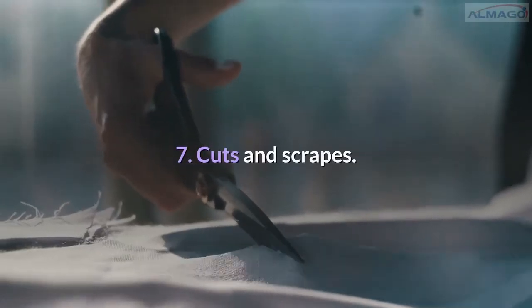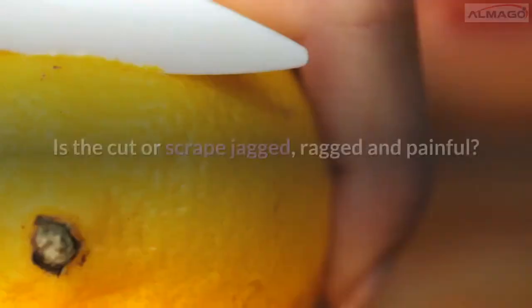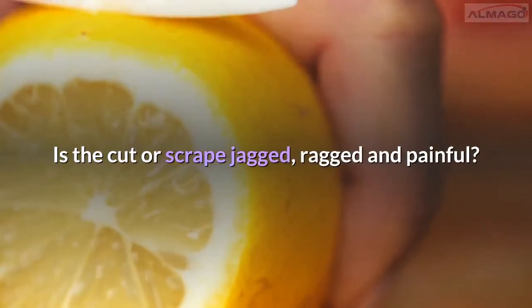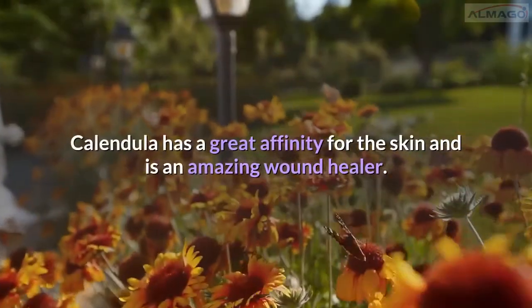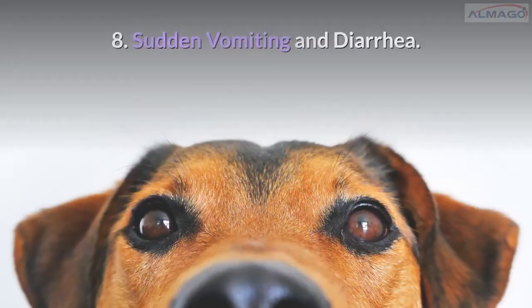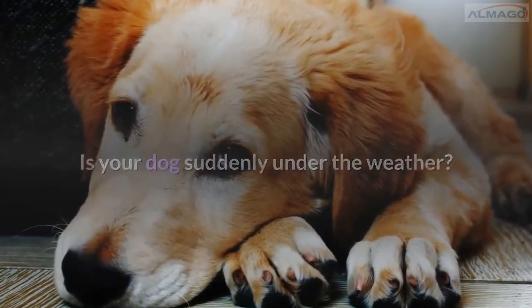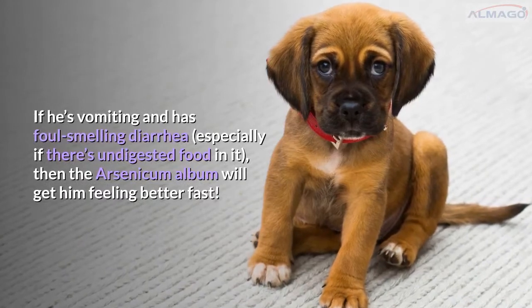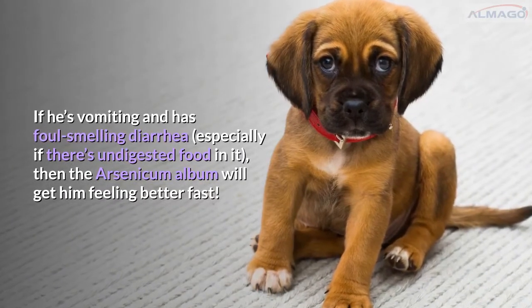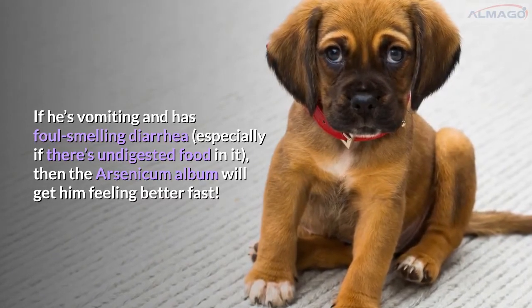Number 7: Cuts and scrapes. Has your dog ever had a battle with a wire fence? Is the cut or scrape jagged, ragged, and painful? Calendula has a great affinity for the skin and is an amazing wound healer. Number 8: Sudden vomiting and diarrhea. Is your dog suddenly under the weather? If he's vomiting and has foul-smelling diarrhea, especially if there's undigested food in it, then Arsenicum album will get him feeling better fast.